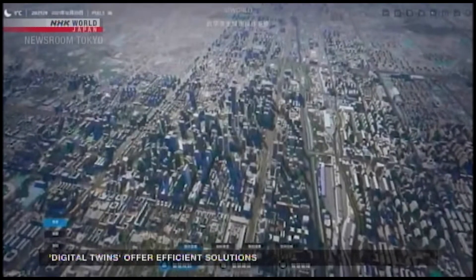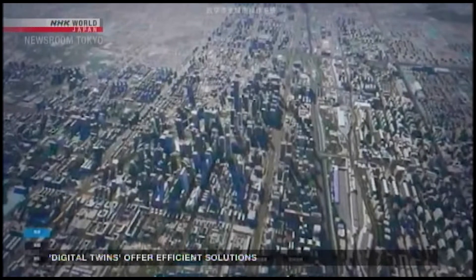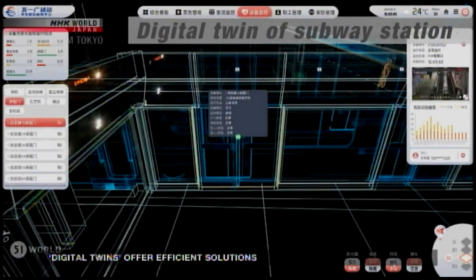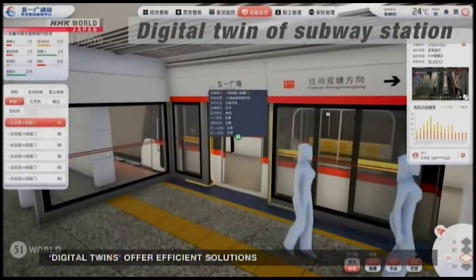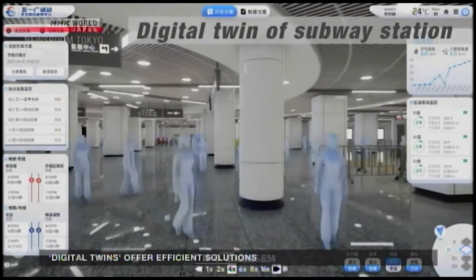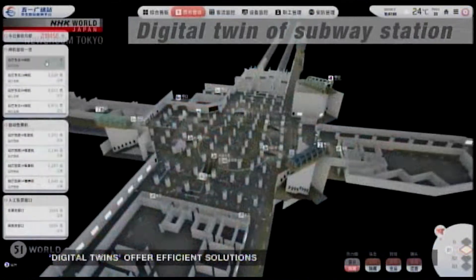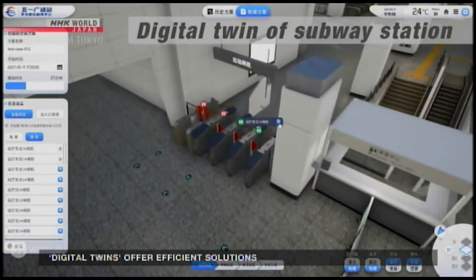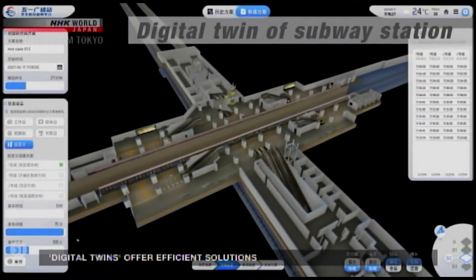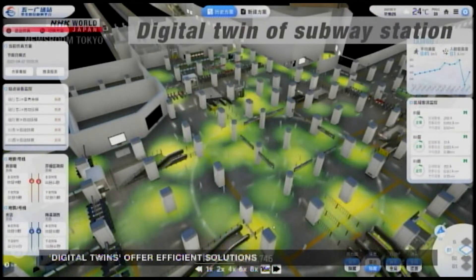China has introduced a state initiative to promote digital twins, with a massive amount of data being collected in major cities across the country. This is a virtual representation of a subway station in Hunan Province. Sensors monitor people in the station, gathering data such as age, gender, and speed of movement. The digital twin uses this information to predict congestion and help operators control the flow of foot traffic — if the station gets too crowded, they can temporarily close ticket gates and entrances. The company behind the system has produced more than 1,300 digital twins for a variety of sites, including a university, condominiums, and even a dam.